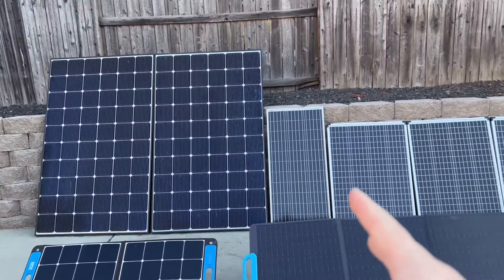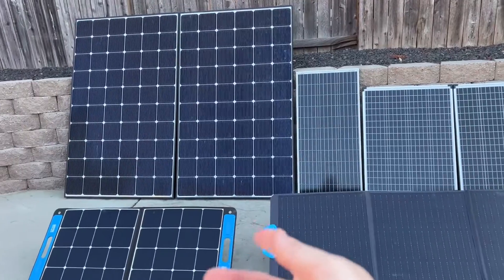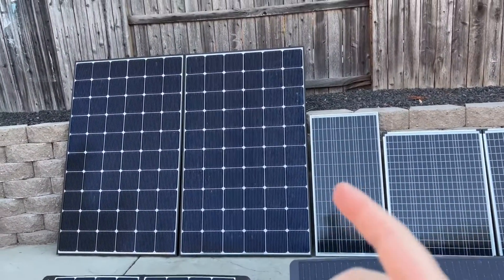In today's video we're going to talk about these solar panels, why you may want to choose one over the other, and also a little bit about pricing and which might be better for you.